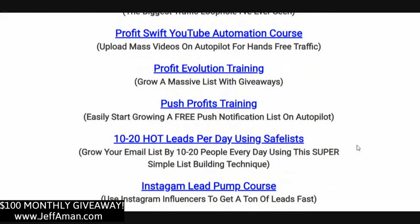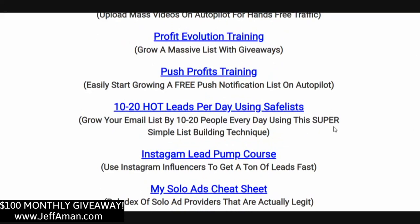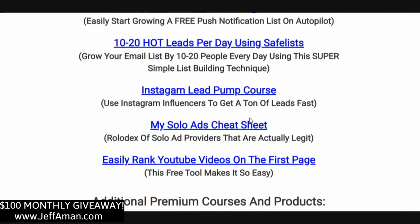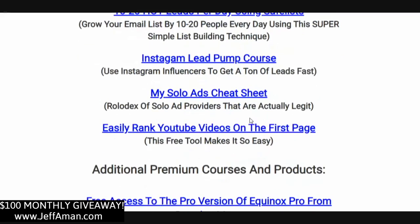My Profits with YouTube Automation course — I've been using this for a couple of years and it lets you get automated traffic from YouTube without uploading any videos of your own. Profit Evolution Training shows you how to make money using giveaways — one of the secrets that allows me to turn one lead into two, basically doubling my leads. Push Profits Training is about push notifications: put one line of code on your website and start building a push notification list you can send to just like an email list. Also, 10 to 20 hot leads per day using safe lists — highly effective yet overlooked by many marketers, but I've been using them for years.